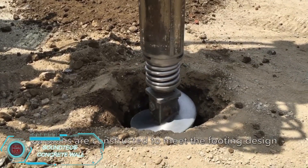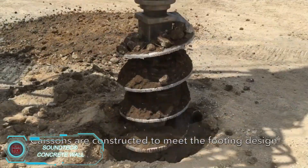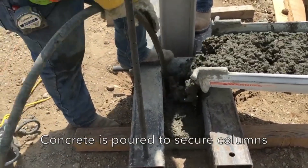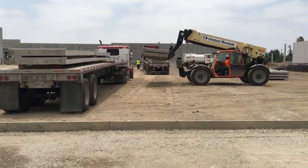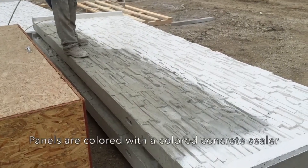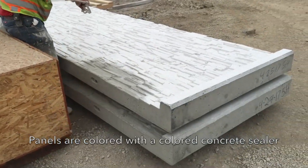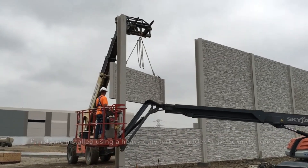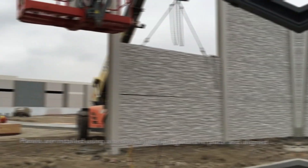Soundtech specializes in precast concrete barriers, which are great for reducing noise pollution. These barriers are perfect for areas near railroads, highways, and industrial sites. A well-built barrier can reduce noise by up to 5 dB, and adding extra height can increase that protection by 1.5 dB for each additional meter. In the video, a 6-meter high barrier is being built, offering significant noise reduction for the surrounding area.